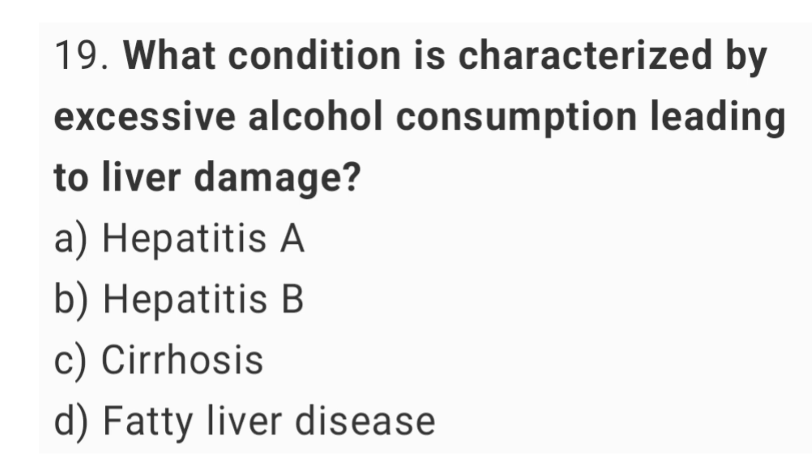Question number 19. What condition is characterized by excessive alcohol consumption leading to liver damage? The right answer is option C, cirrhosis.